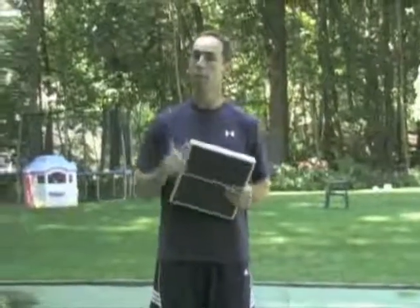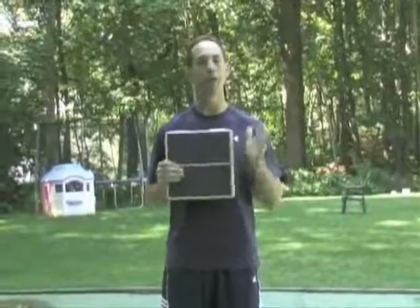Get yourself a slant board. They're not cheap, but it's going to be the best money you've ever spent. You'll use it for years — they're very sturdy. Say goodbye to your calf cramps. That's what happened to me.